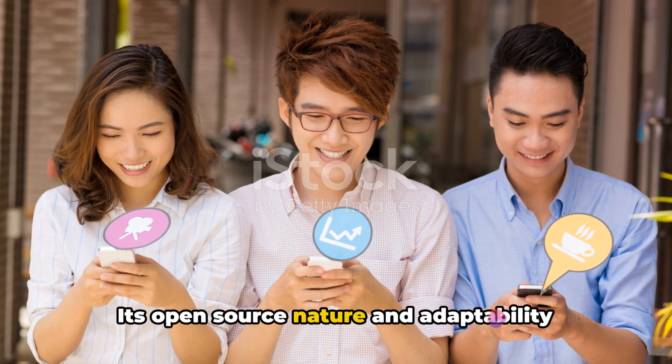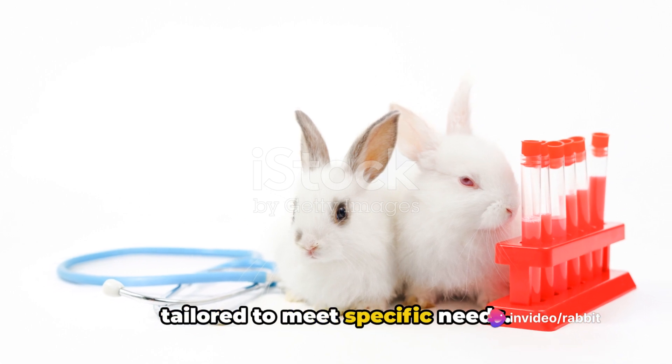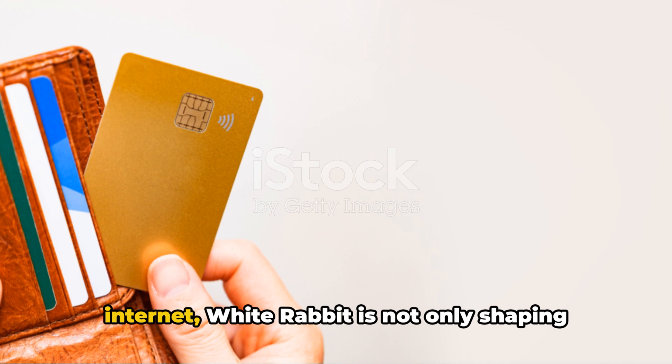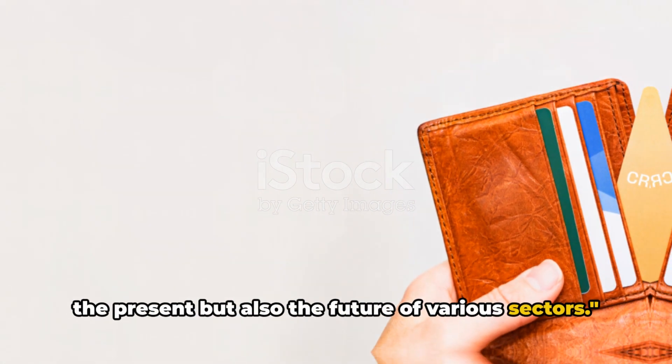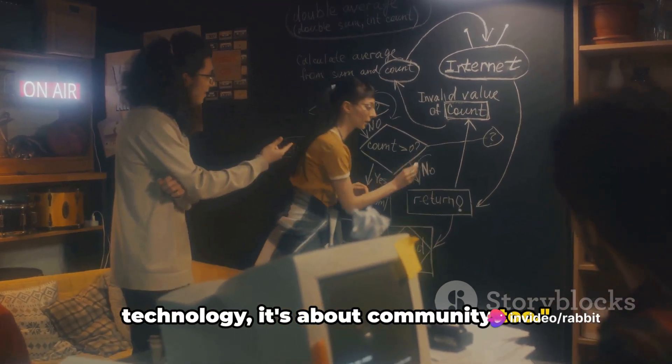Its open-source nature and adaptability make it a versatile tool that can be tailored to meet specific needs. From finance to quantum Internet, White Rabbit is not only shaping the present but also the future of various sectors. White Rabbit is not just about technology — it's about community too.